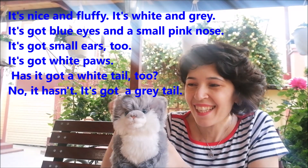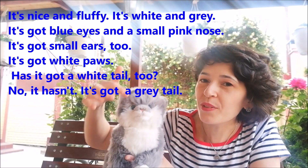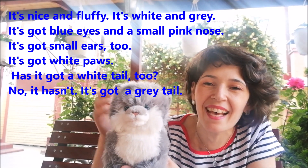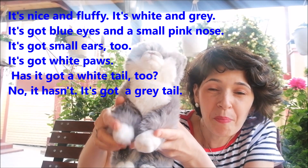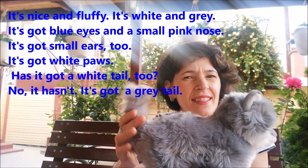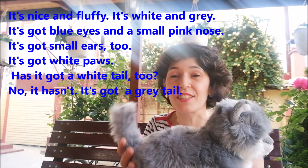Look at it and let's talk. It's nice and fluffy. It's white and grey. It's got blue eyes and a small pink nose. It's got small ears too. It's got white paws. Has it got a white tail too? No, it hasn't. It's got a grey tail. By the way, this toy kitten isn't mine — it's my daughter's. Have you got a toy like this yourself? What animal is it? Or is it a doll? A toy car or train?